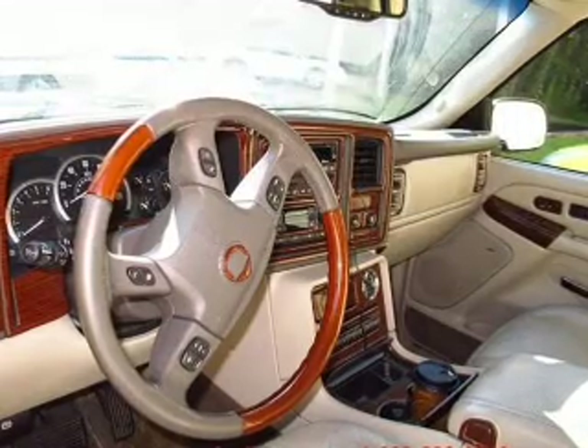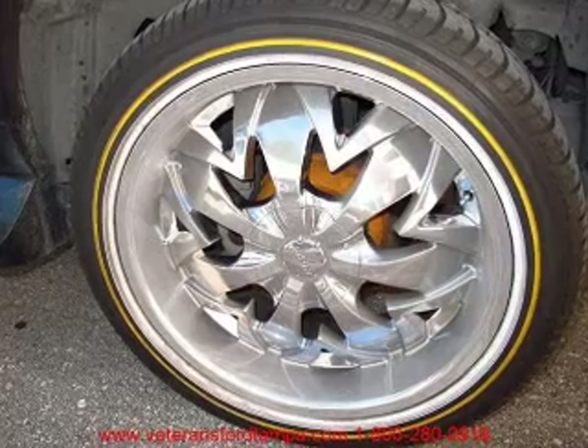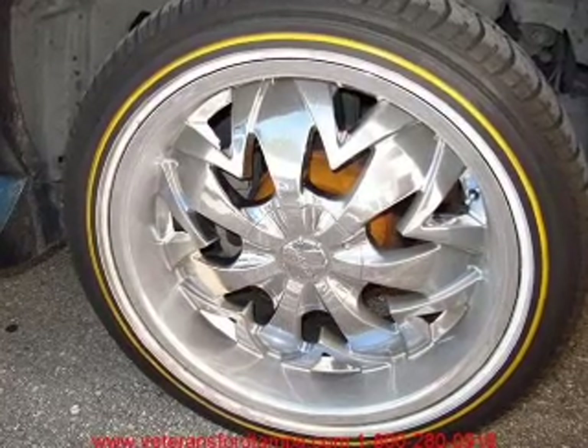Keyless entry. Leather seats. Power door locks. Power windows. Cruise control. An AM/FM stereo with multi-disc CD player. An alarm system.